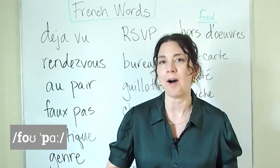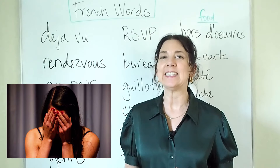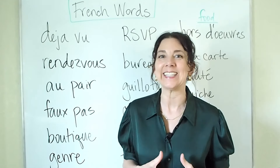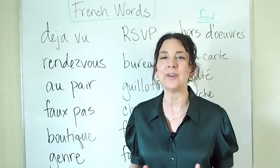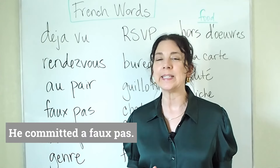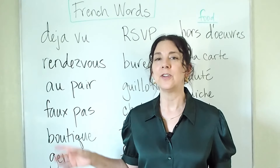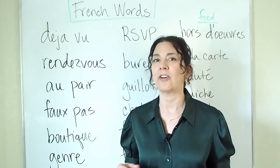Next we have the word faux pas. A faux pas means something that you do that is inappropriate or embarrassing, causing you to feel shame because you've done something in front of other people that is inappropriate. We can say that he committed a faux pas — something he did that was not appropriate for that situation. Notice that the X and the S are not pronounced; they are silent, just as they are in French.